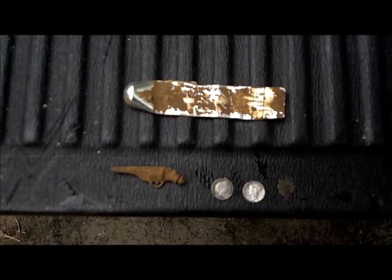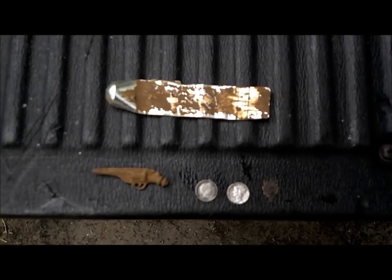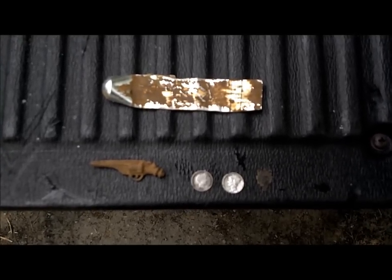Out in the woods today — decided to take a break from houses. Did pretty good. Old faithful here. Alright, we'll tune in later on.